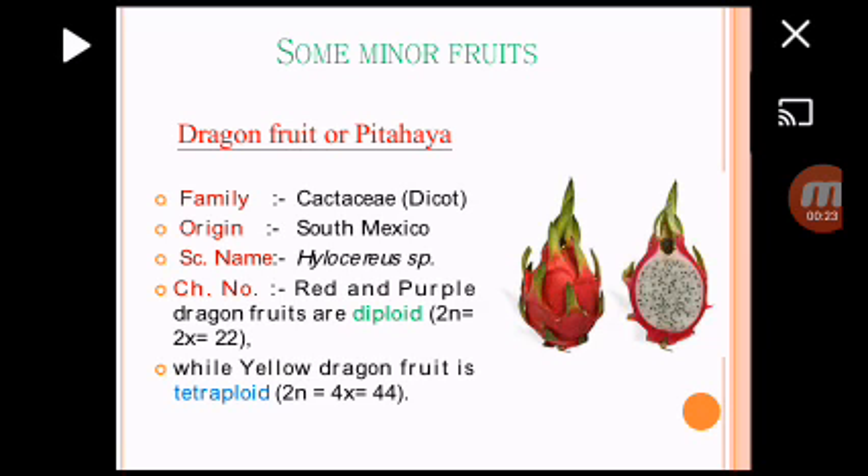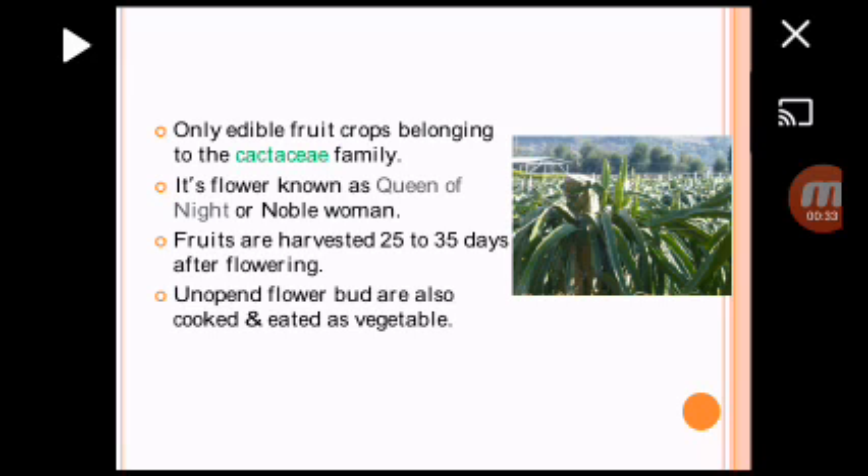First one is Dragon Fruit. Scientific name is Haloceros species, belong to the family Cactaceae. Chromosome number is diploid or tetraploid. This is the only edible fruit which belongs to the family Cactaceae. Its flower is known as Queen of Night or Novel Woman. Its unopened flower buds are also cooked and eaten as vegetable.